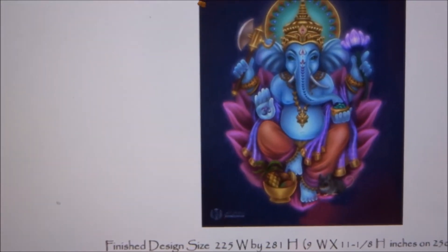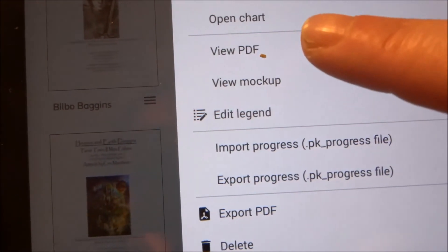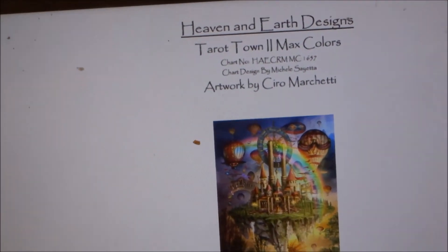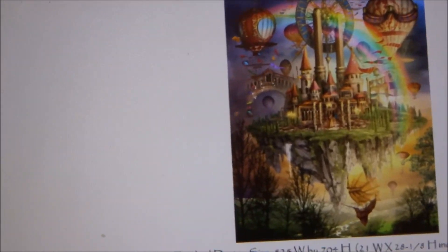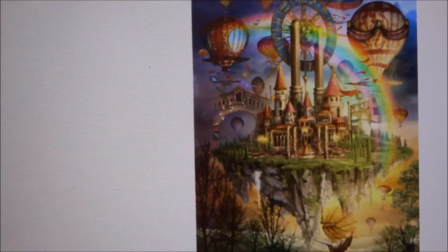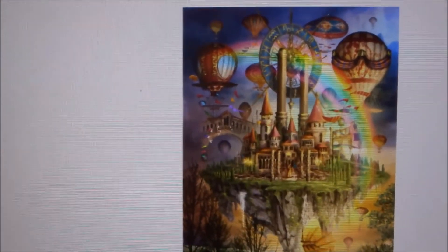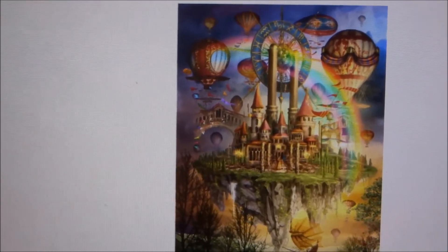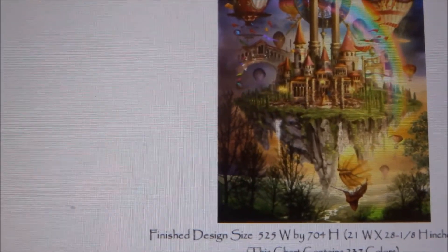The next one I'll be showing you is Tyratown 2, Max color. There are 237 colors. This is one of the first ones I put on my wish list but I never seemed to buy it. I decided in the sale this time I would buy it. It's the first time I do a Max color — I'm also doing one Metacolor expansion.